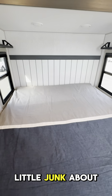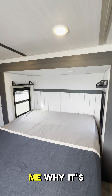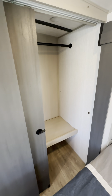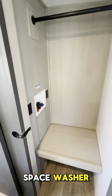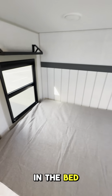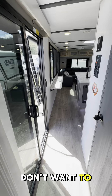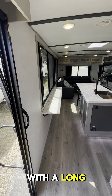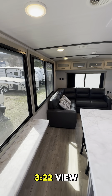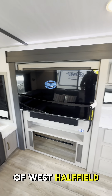Look at these windows — and they all open. All this storage, this is amazing, I'm very excited. This thing is very nice guys. I'm just loving Salem Hemisphere, I guess you could say. But I do, I really do.